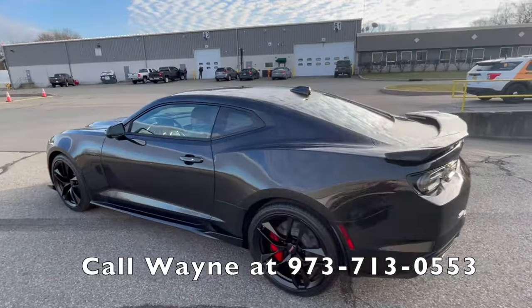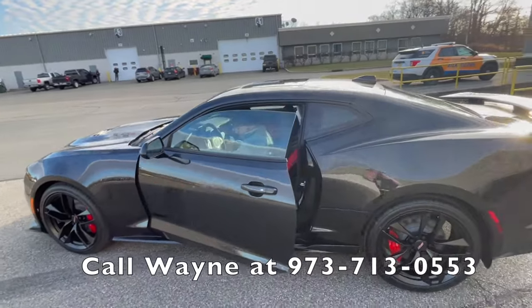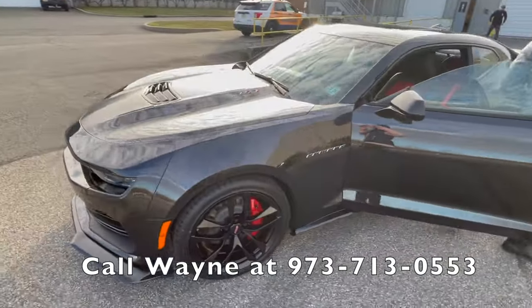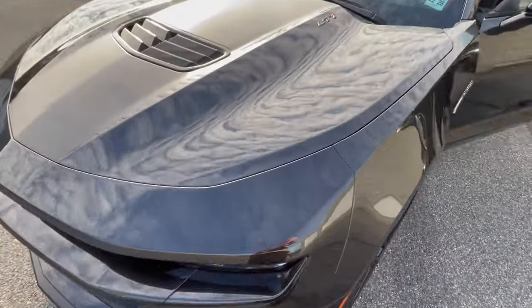Look at that paint in the sunlight — holy hell. Look at how clear the reflection is in it.